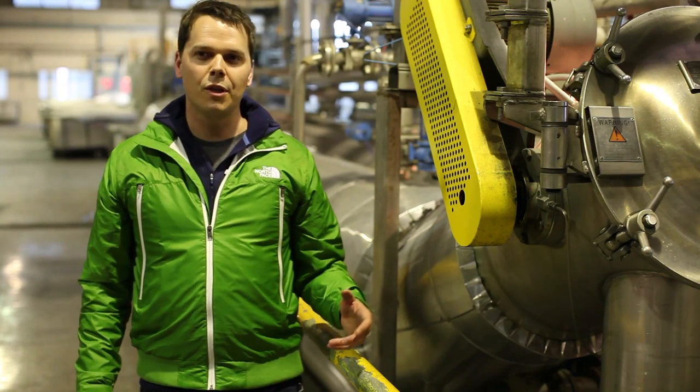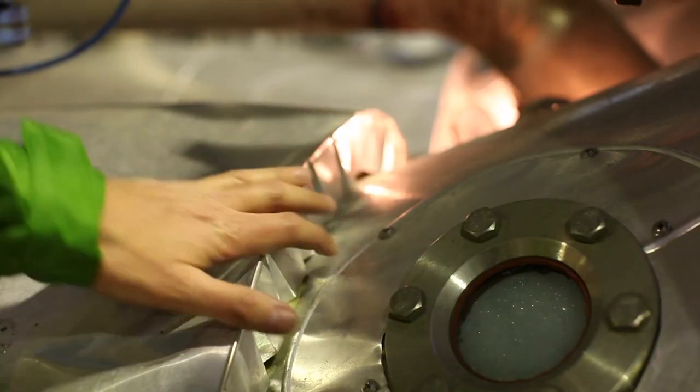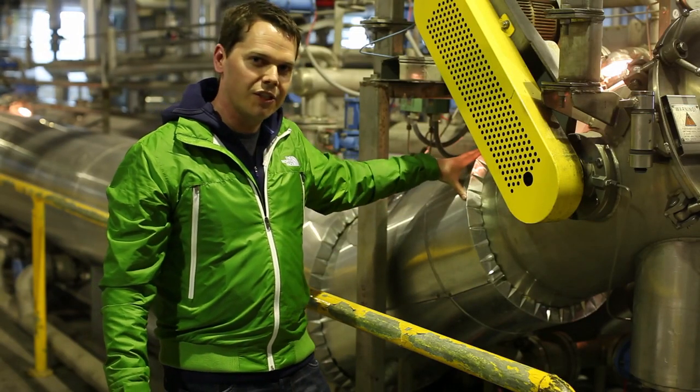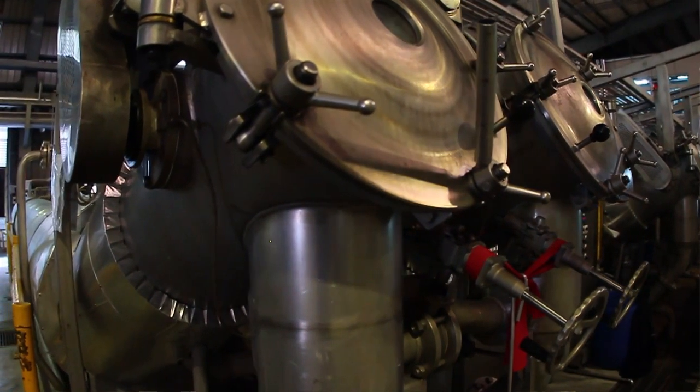Blue Sign works with our mills to look at really simple ways that they can make changes. This is a perfect example of that. This is a dye tank, and this piece right here is an insulation unit. That's resulted in a 10% energy savings for the dyeing process here.